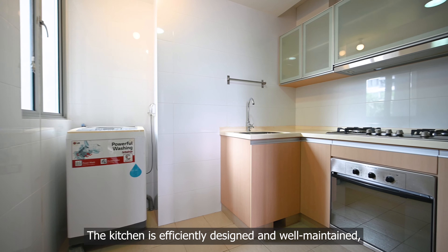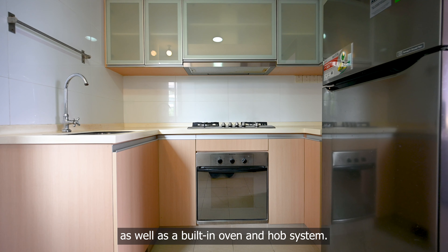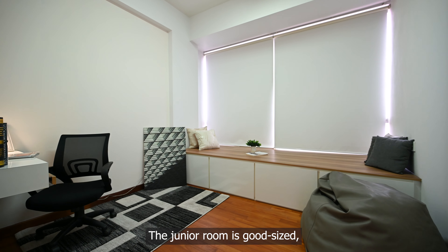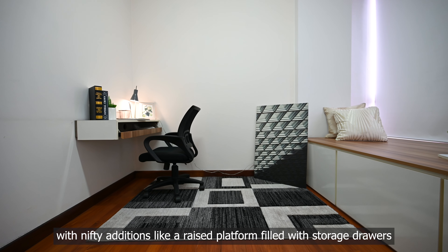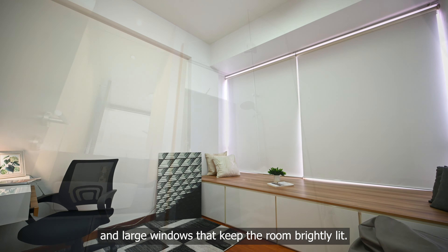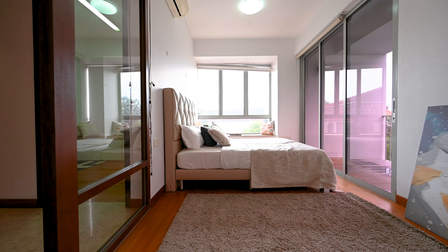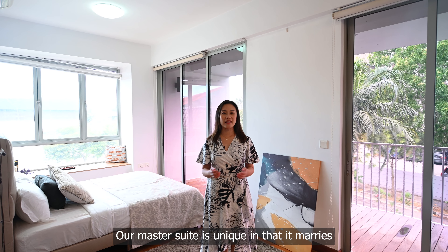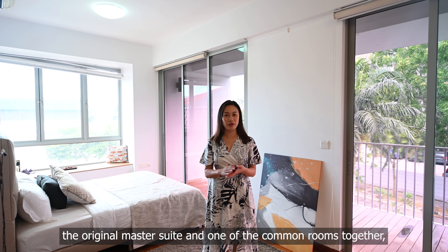Welcome to this grand 1,098 square feet 3-bedroom condo. The spacious living room with its longish layout provides a great place for you to spend time with your family. This dining area easily fits a six-seater for large families, while display counters line the wall along with full-width windows.